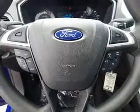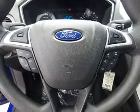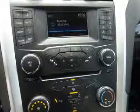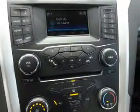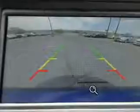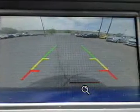Inside you'll find Bluetooth connectivity, board sync voice activation, an auxiliary input, steering wheel controls, a premium sound system, a backup camera, curtain head airbags, front airbags, side airbags, and child safety locks.